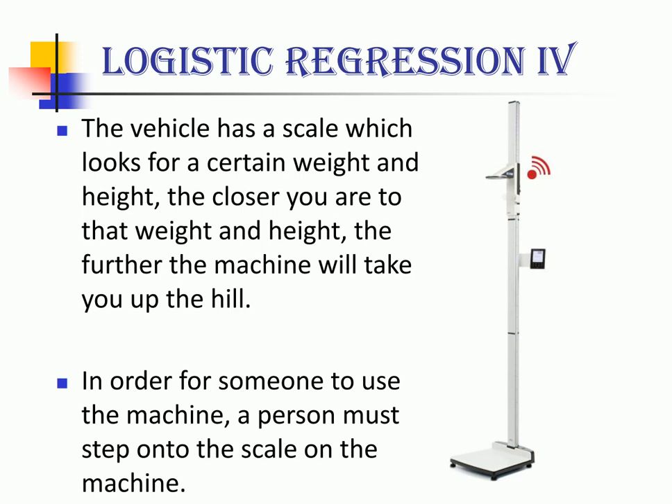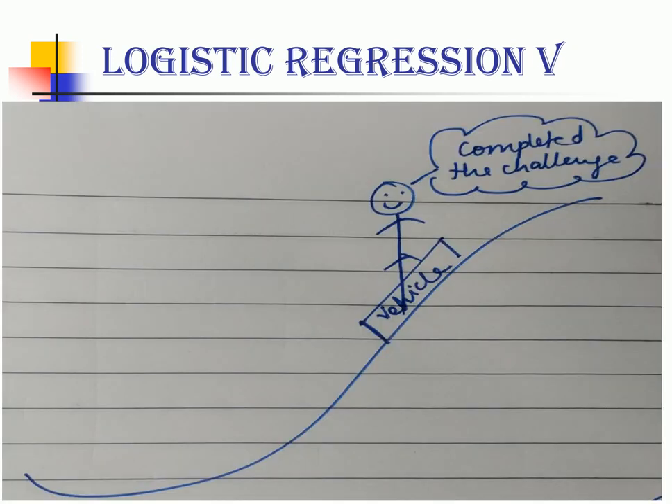The higher the machine takes them, the more confident you are that they have completed the challenge. Looking at the first example, my friend John easily surpasses the 50% barrier, thus he has completed the challenge.